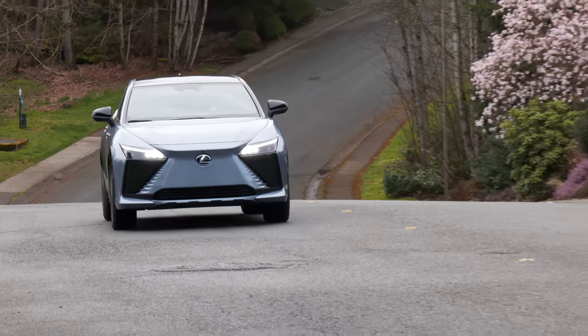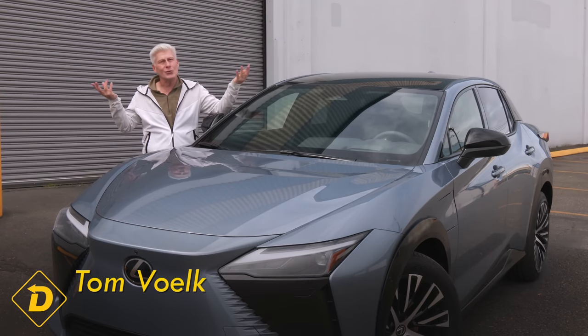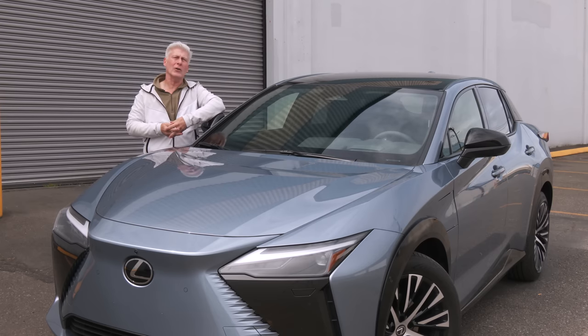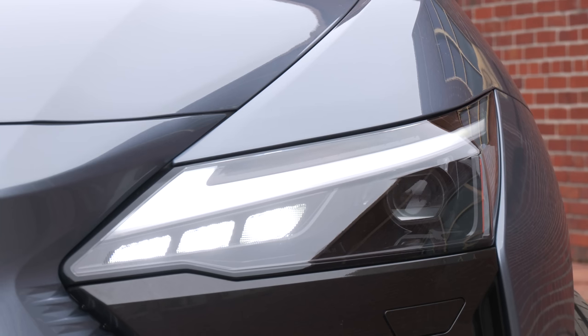This slots in between the RX and the NX. Inside and out, the RZ and the Toyota bZ4X share an architecture — this should surprise no one. Their wheelbases are the same, but the Lexus is nearly five inches longer and almost two inches wider. As tested, this one is $63,400 and is not eligible for the federal tax credit.